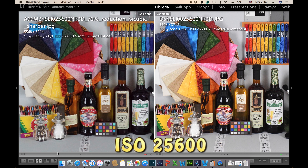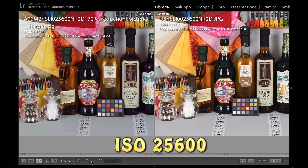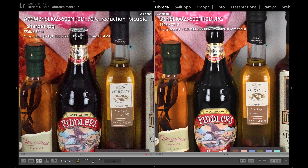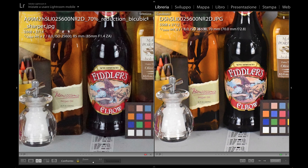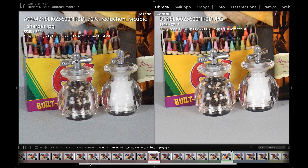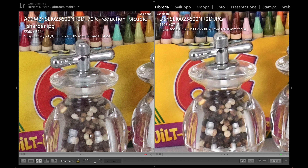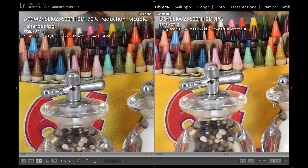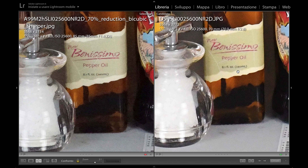The first comparison is at ISO 25,600 for both pictures, with downscaling applied for the a99. At 1:1 magnification, the first impression shows just a bit more granularity and noise in the Sony. If we increase the ratio to 2:1, this becomes more evident, but we also start to appreciate the greater level of detail preserved by the Sony, which indicates that with proper professional noise reduction software the differences should be minimized.